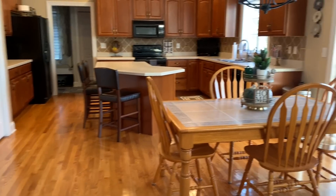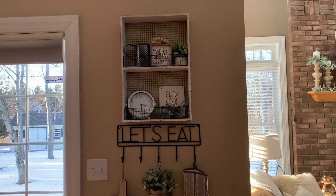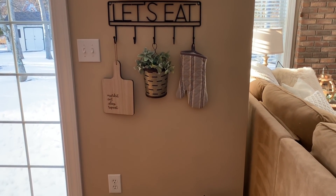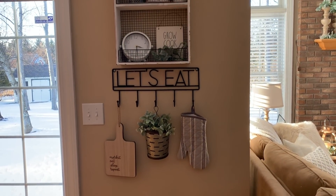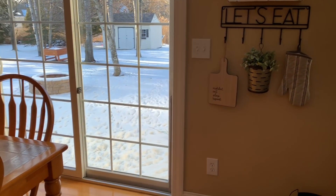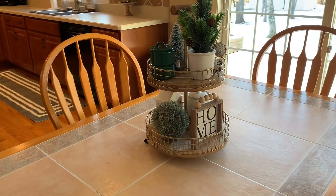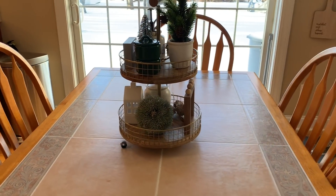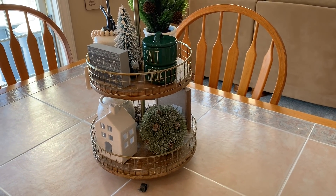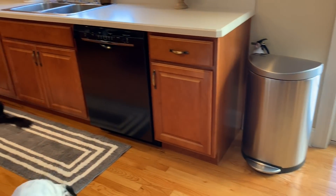Coming down here into the kitchen on the right, I just kept these shelves very neutral with a little bit of greenery. I want to get this kitchen painted and get the cabinets painted at some point, so I'm not doing too much in here in hopes that sooner rather than later we'll be able to paint them. On the table I just have this tiered tray that I decorated in my last video - just very wintery with some greenery, pine greenery, white houses and stuff. It's very simple.